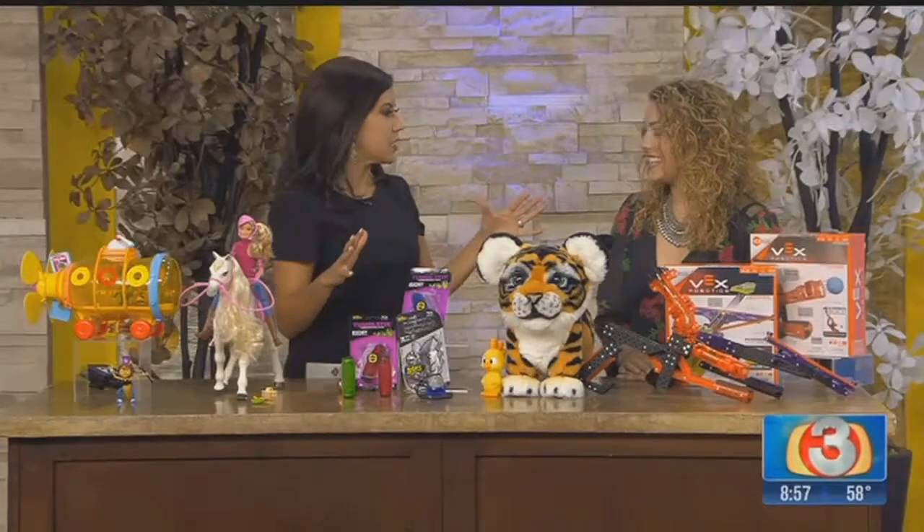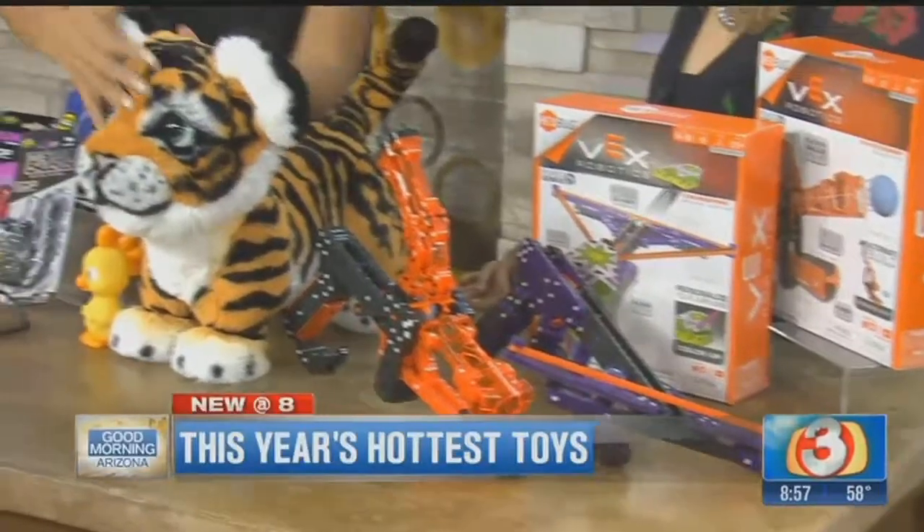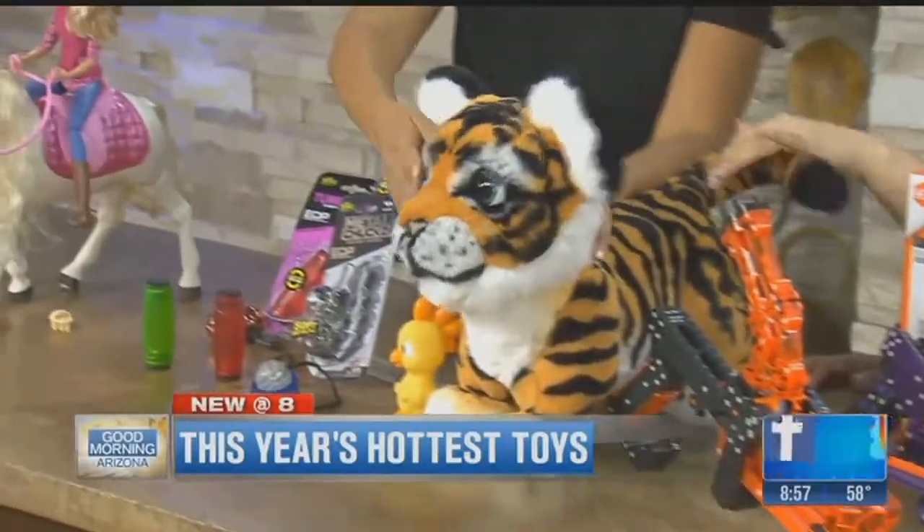That was so much fun! You can find everything online at thetoyinsider.com. Thank you so much!